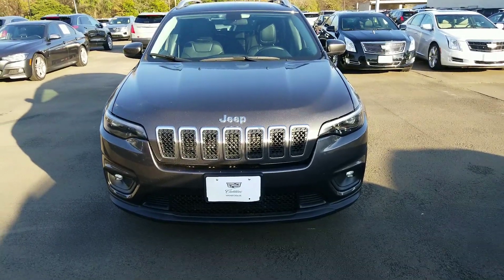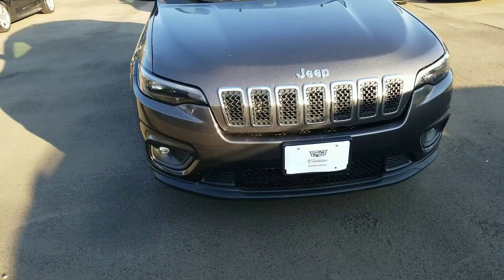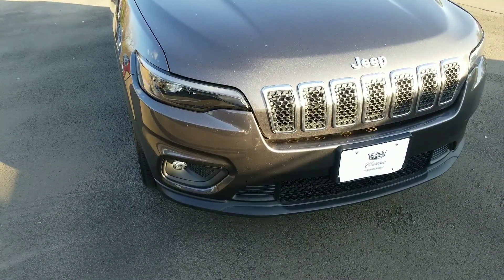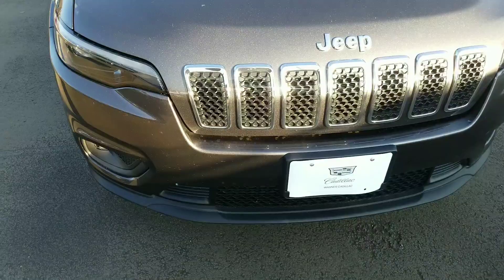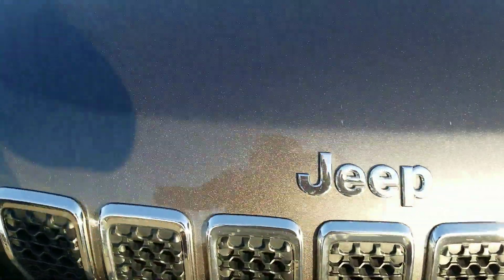I thought about y'all this afternoon as this Cherokee hit the lot. I want to give you a quick walk around video of it — don't know if you are still looking for one, but this may be closer to what you're looking for. 2019 Jeep Cherokee, it's the Latitude edition, it is the grain color.